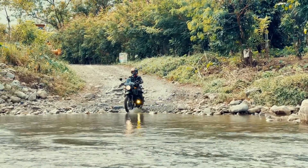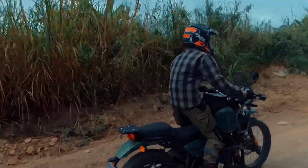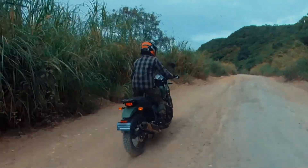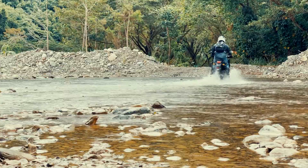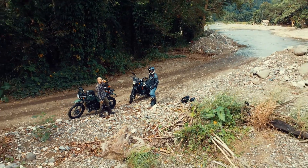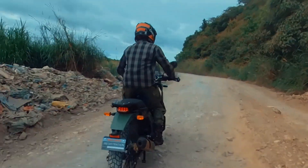Living up to its name, the Royal Enfield Himalayan is in fact the most commonly used and preferred motorcycle to tour the Himalayan mountain ranges in India. It has a powerful 411cc single overhead cam, single-cylinder engine capable of producing a maximum power of 24.5 horsepower at 6,000 rpm, and a peak torque of 32 Nm at 4,000 to 4,500 rpm.